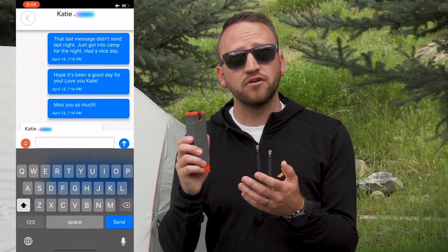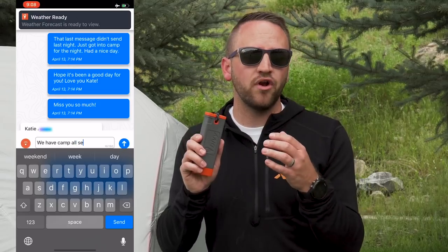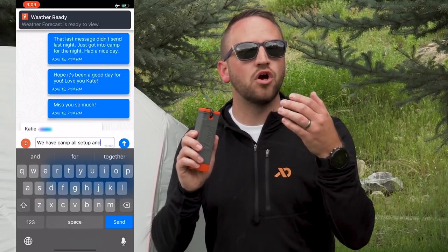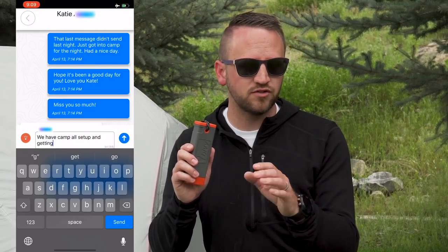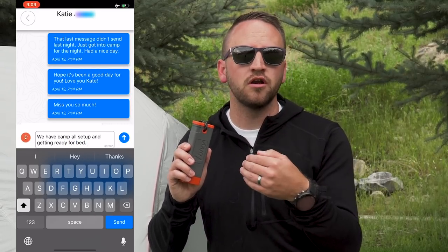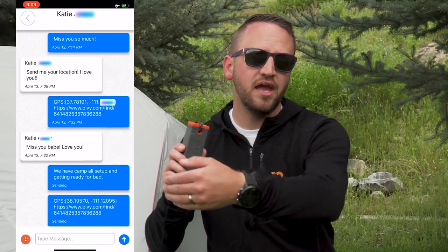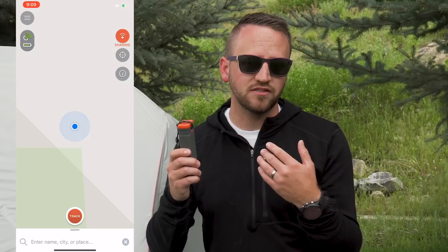For $18 a month you get 10 credits — this runs off of a credit system. If you don't use all of those 10 credits, they are going to roll over to the next month as long as you continue paying on that month-to-month contract. Once you cancel and put it away until you're ready to use it next time, then you lose those credits.